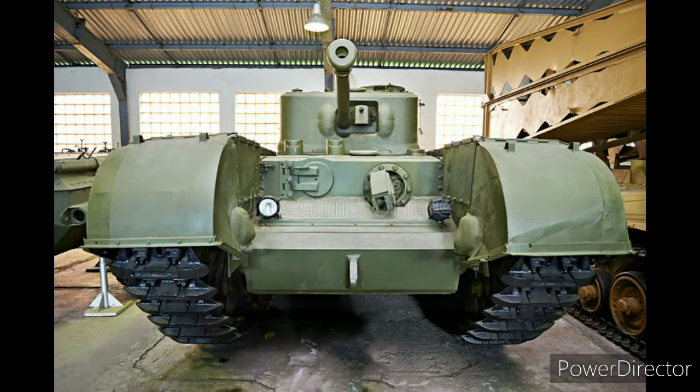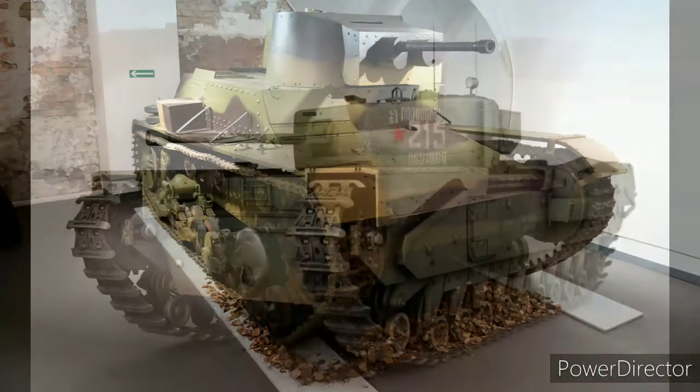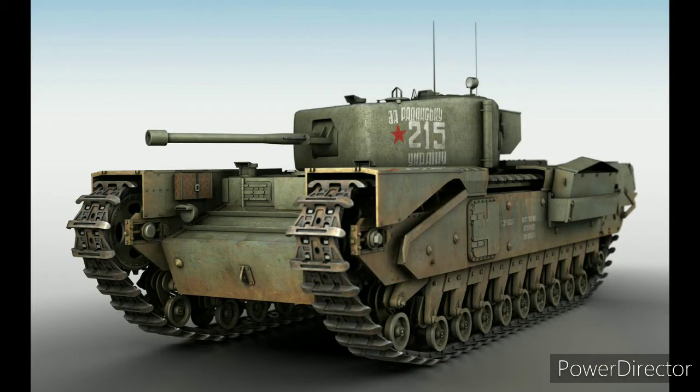El Churchill tuvo una influencia inesperada en los futuros blindados soviéticos. Los diseñadores rusos quedaron impresionados por el periscopio montado en el techo utilizado en el Churchill, ya que era simple pero ofrecía una buena visión. Este periscopio se basó en el periscopio polaco Gerlach, de antes de la guerra, utilizado en el carro ligero 7TP. Aunque el Ejército Rojo había capturado algún que otro 7TP en 1939, esta característica se les pasó por alto en aquel momento. En 1943, los diseñadores soviéticos decidieron copiar el diseño británico para su nuevo periscopio de carro.